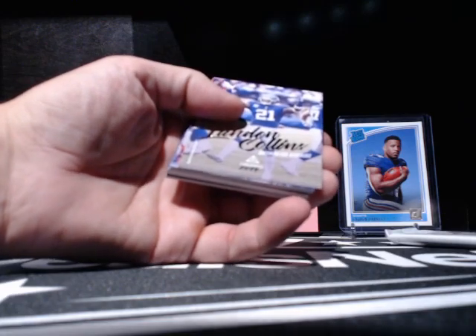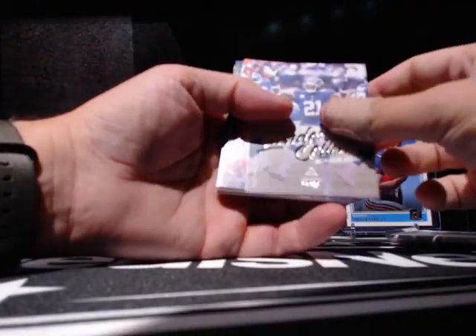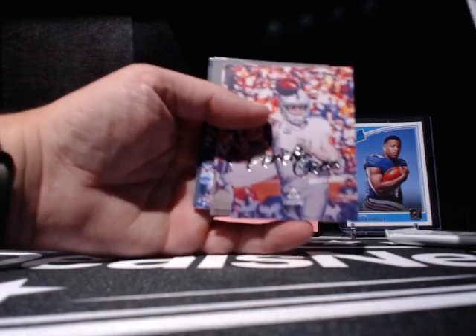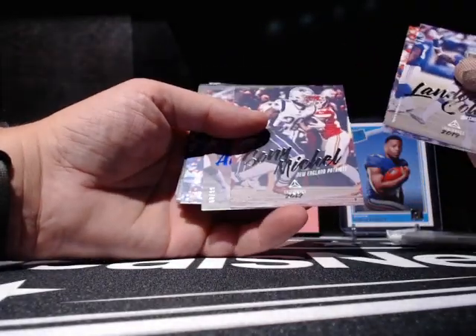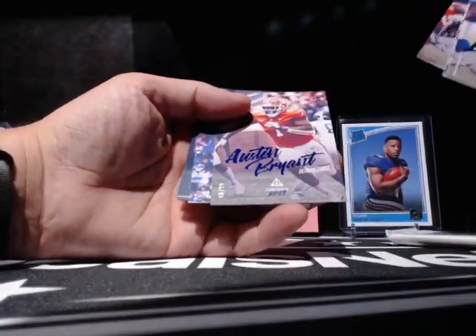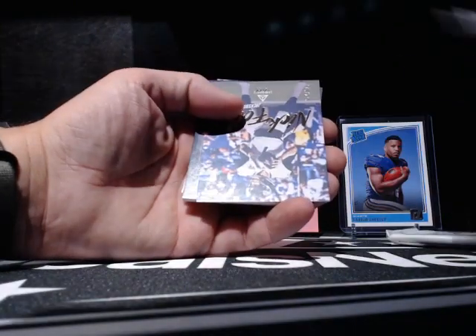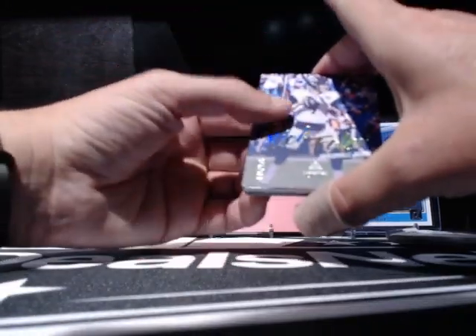It's thicker than a Snickers, as the kids like to say. Let's move these over here in case something gets crazy. Collins. Derrick Carr — that's a cool-looking card. Out of 99. Nick Foles. Okay, Nick Foles — I see you. That's wild.